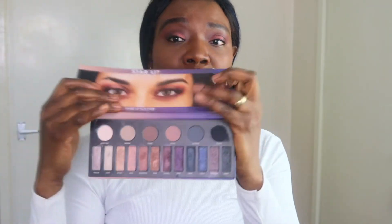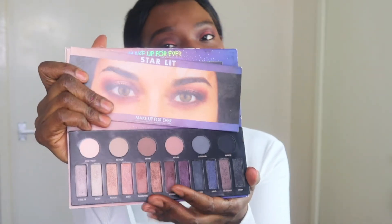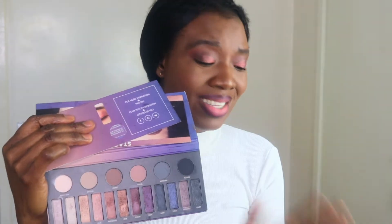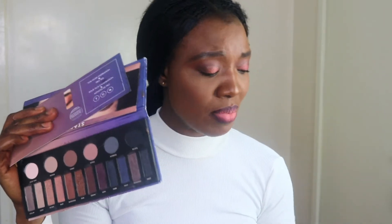Moving on, this is my Make Up For Ever Starlight palette. I got this palette and I did a review on it — the link is in the description below. I don't really care for this palette, but I have it now so I'm going to make use of it. It comes with a look card that I'll be trying to recreate. The matte shadows up here don't really do much for me, so I might have to combine it with another palette.